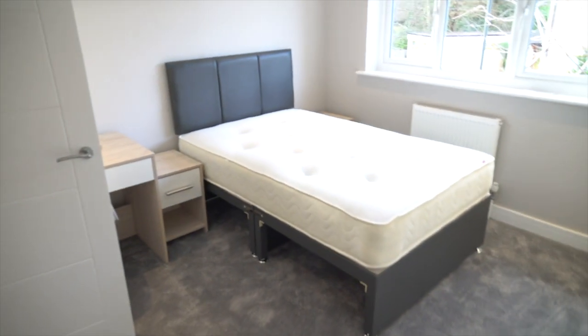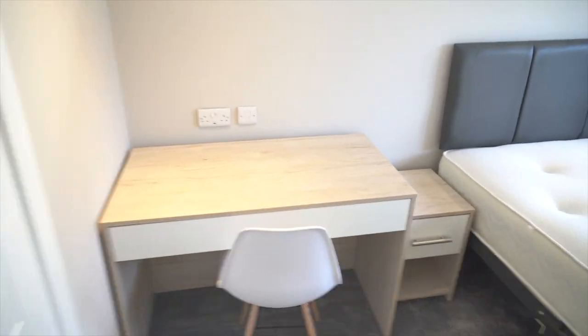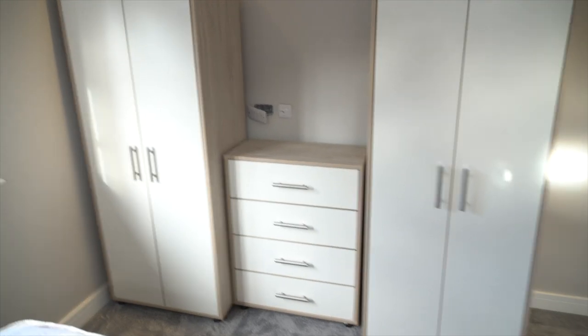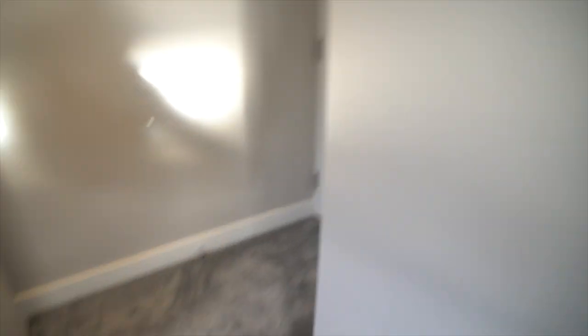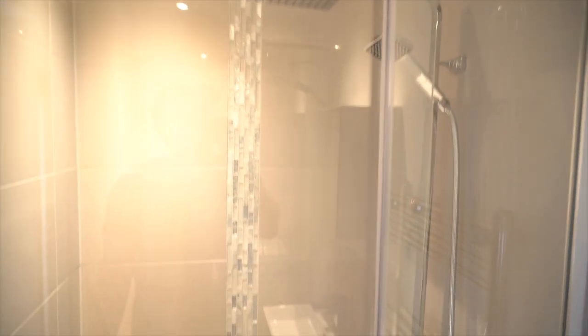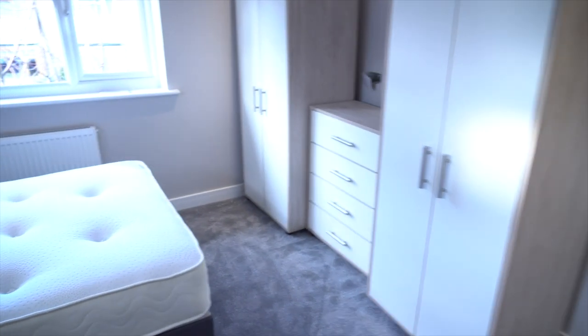Upstairs there are four bedrooms. This one is probably the biggest in terms of size — it's got two double bedside tables, two double wardrobes, and USB plug sockets. Everything is the same standard throughout, with loads of floor space, a full en-suite, medicine cabinets, and a big overhead shower as well as a handheld shower. There should be some blinds going up there as well — it's a really nice bedroom.